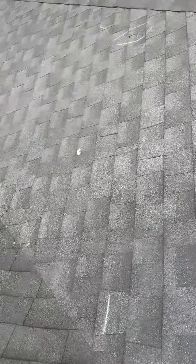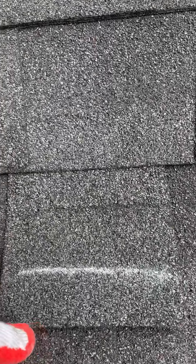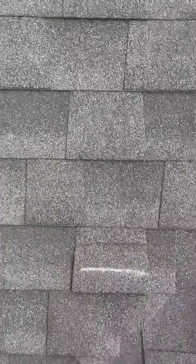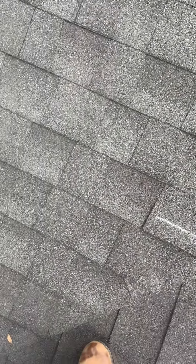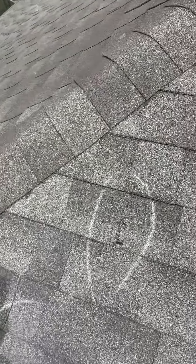So where you see a line, this shingle has come loose, and as the wind flaps it, you can see the crease line right there. That's as good as a missing shingle, because as it continues to flap. Where you see the parentheses is where a shingle is missing.